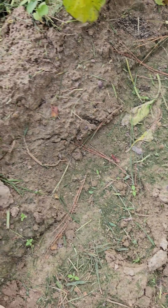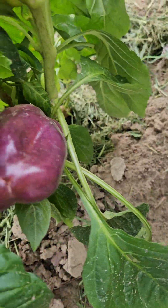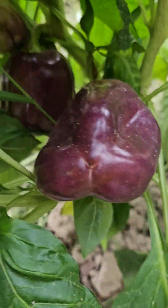Hey y'all! It's time of the week to be checking and see what I can pick out the garden to put in jars, put in bags, or put in the freezer. And look what I came across — purple bell peppers. Isn't that a pretty color?